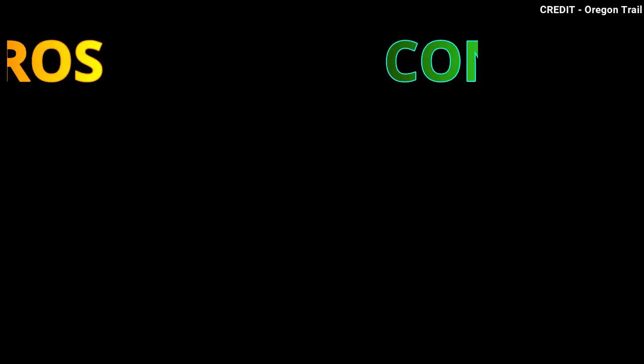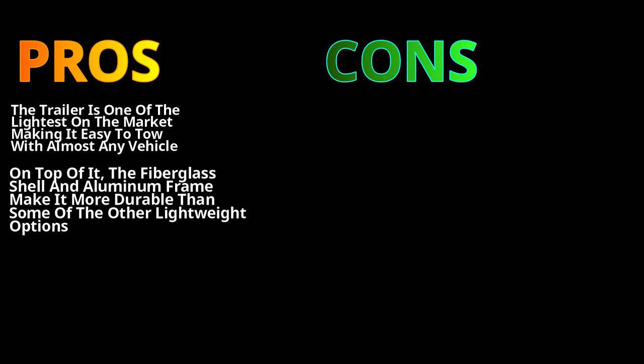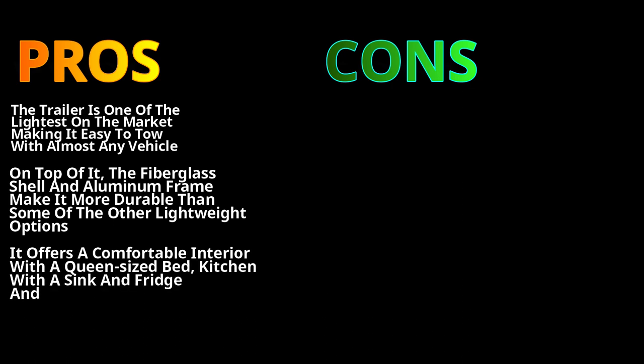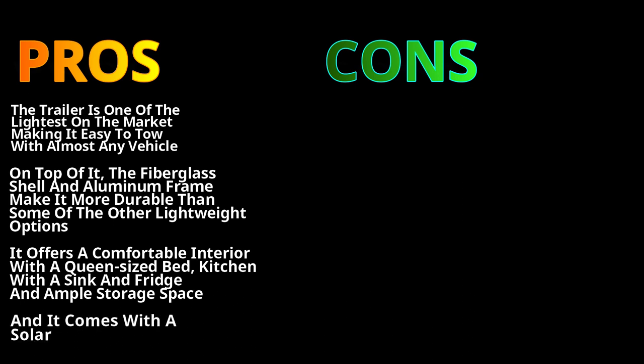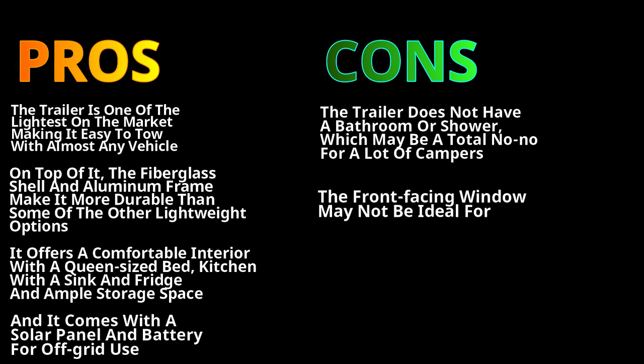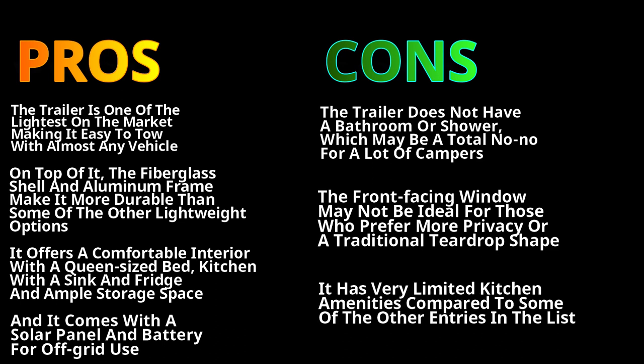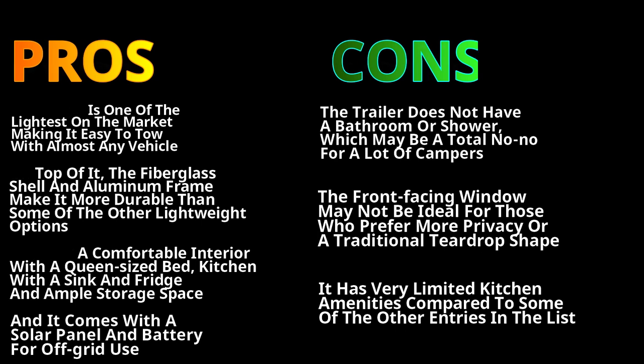The trailer is one of the lightest on the market, making it easy to tow with almost any vehicle. The fiberglass shell and aluminium frame make it more durable than some of the other lightweight options available. It offers a comfortable interior with a queen-size bed, kitchen with a sink and fridge, and ample storage space including extra storage pockets, and it comes with a solar panel and battery for off-grid usage. On the downside, the trailer does not have a bathroom, which will turn away a lot of campers. The front-facing window may not be ideal for those who prefer more privacy or a traditional teardrop design, and it has very limited kitchen amenities compared to some other entries on the list.